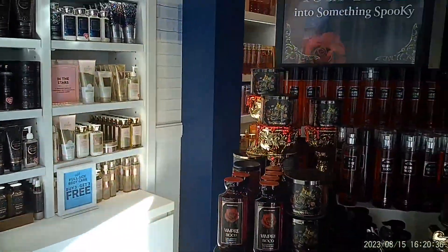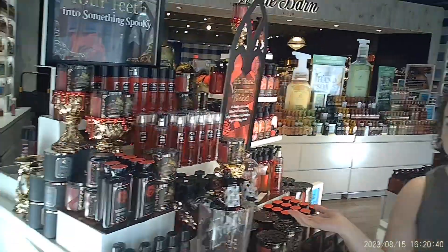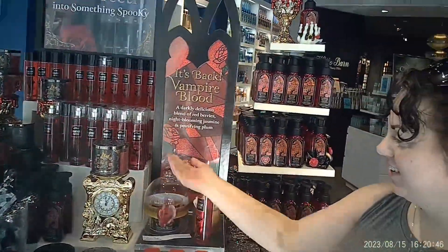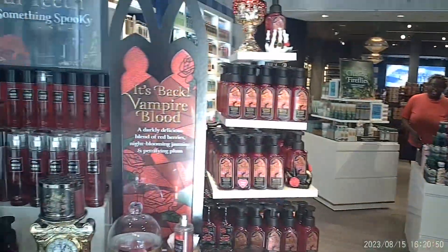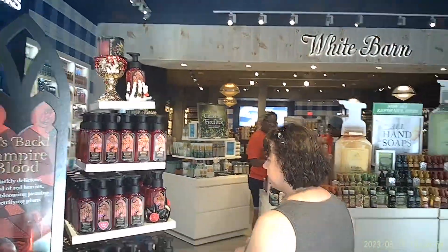So if you're looking for some Halloween decoration, get on down to Bath and Body Works. Apparently they've already got all the Halloween decor out for the year, and they typically don't do the same decorations year after year. Or if they have leftover stuff, they'll put it out next year.